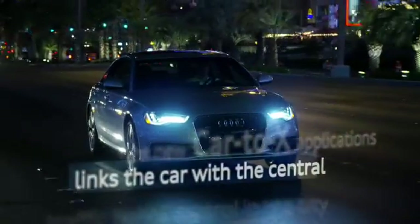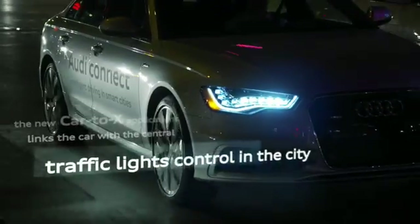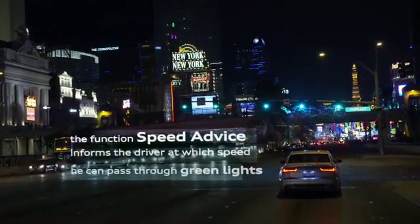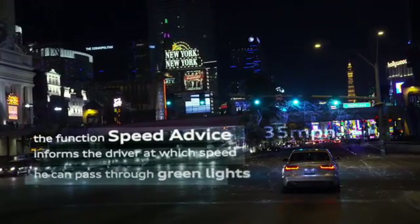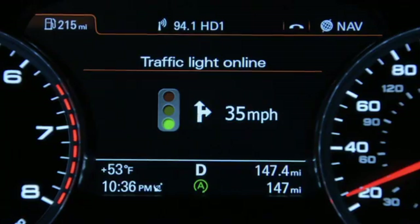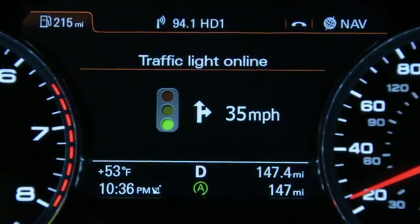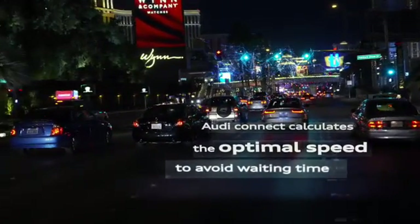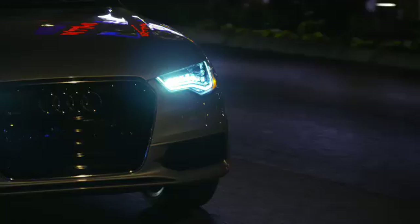The new Car2X applications at Audi include the Traffic Light Info online service. It connects the car with the central traffic control computer, which controls all the traffic lights in the city. The system shows the driver what speed needs to be selected to pass through the next traffic light during a green phase.